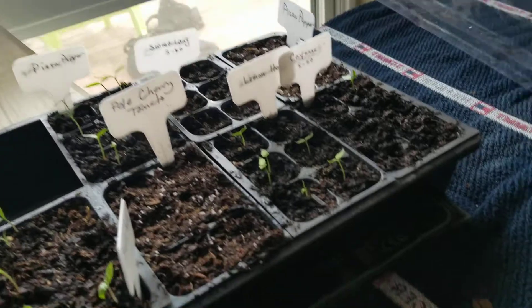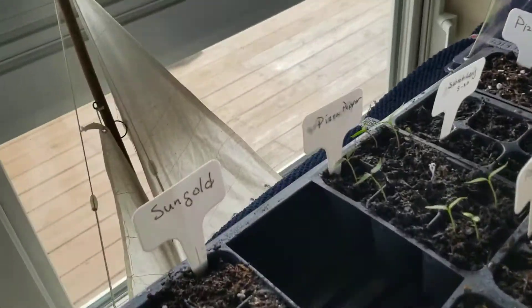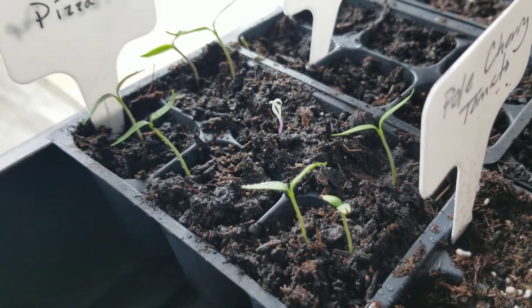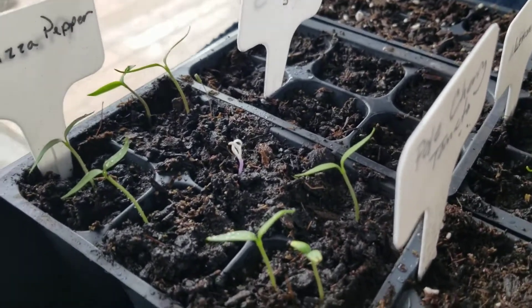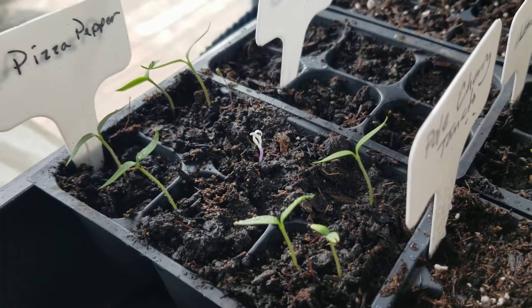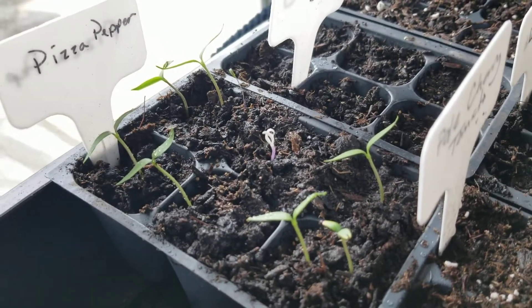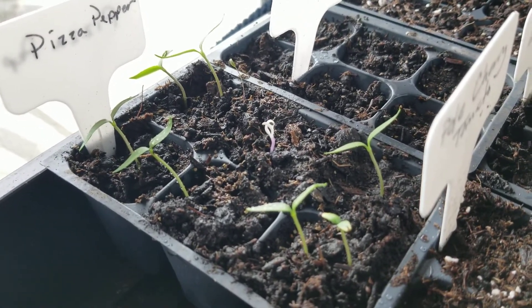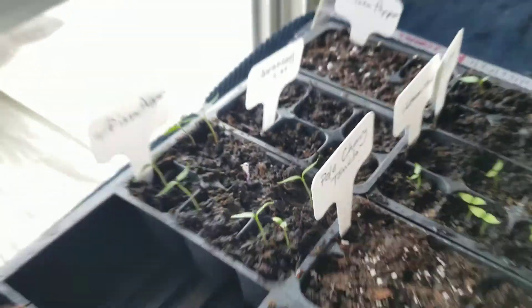I'm going to show you guys something interesting. I'm doing some pizza peppers here and look at that one albino. It's really weird — that's weird.